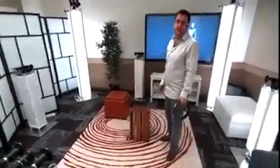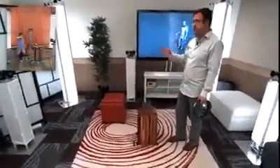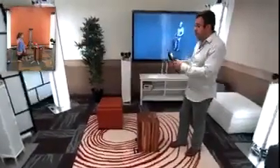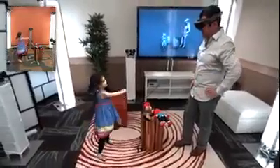Imagine using this type of capture technology to connect with family members who are thousands of miles away. And that's exactly what we're going to demonstrate to you right now. My daughter is stood in a similar capture rig somewhere else in our lab, and she's going to holoport into my space, and I'm going to interact with her wearing my HoloLens.